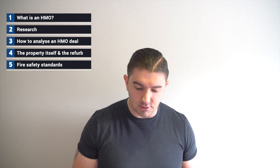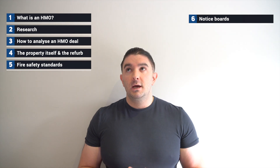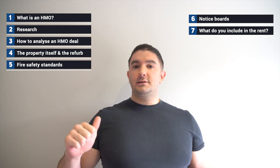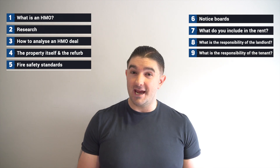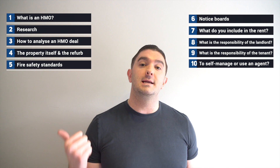Number five we're going to talk about fire safety standards, because they're really important in HMOs. Number six we'll discuss notice boards and what you need to put on them. Number seven is what do you include in the rent. Number eight is the responsibility of the landlord. Number nine is the responsibility of the tenant. And number ten is about whether you self-manage your HMO or use a letting agent.